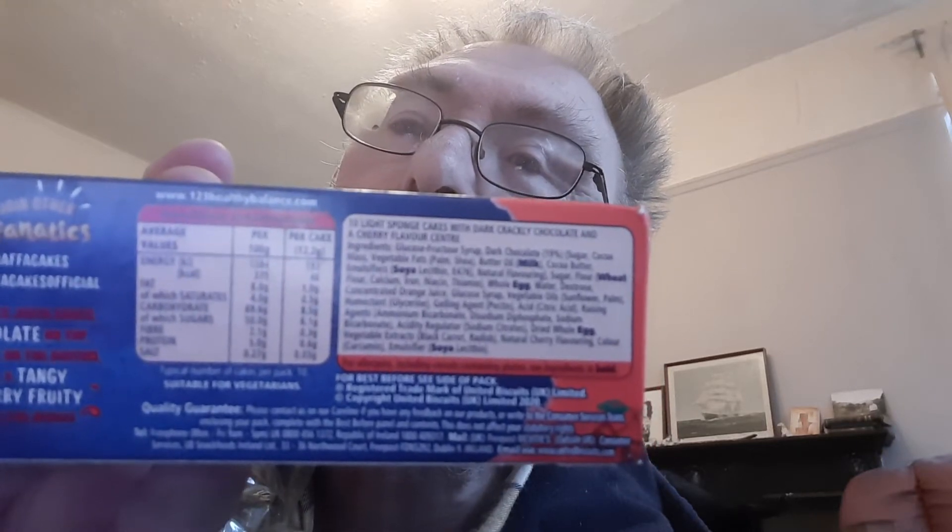There's the nutritional value and everything else that you might need to know, so if you pause that and read you'll be able to see the ingredients. Jaffa Cakes — chocolate sponge, yes — tangy cherry, fruity flavor. Mild cherry, I'd say.